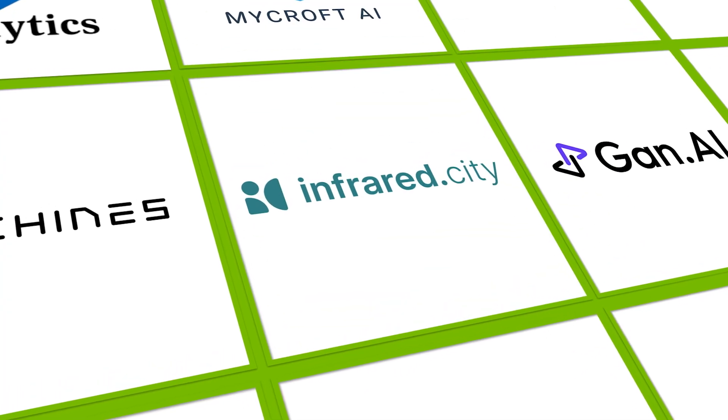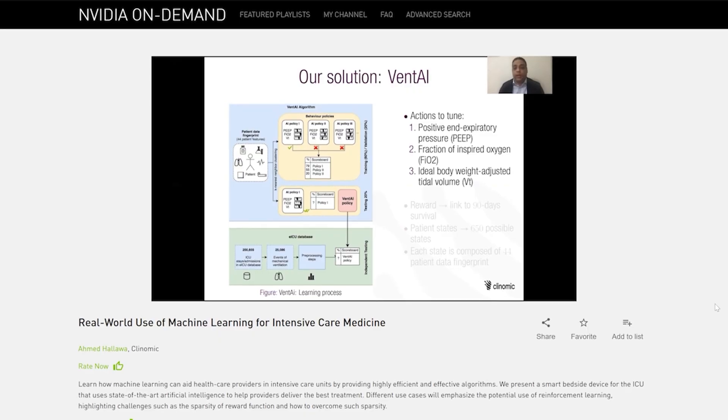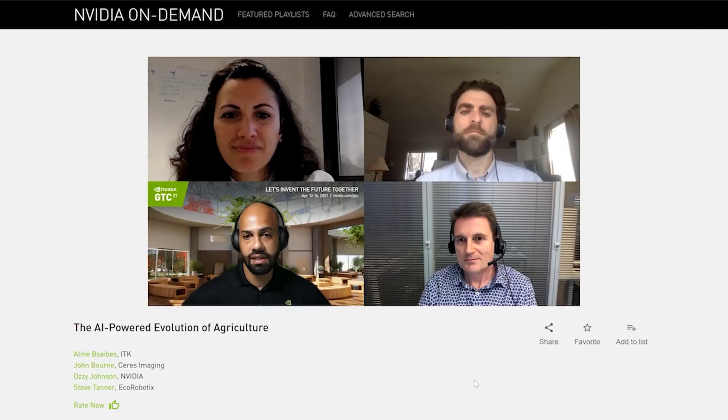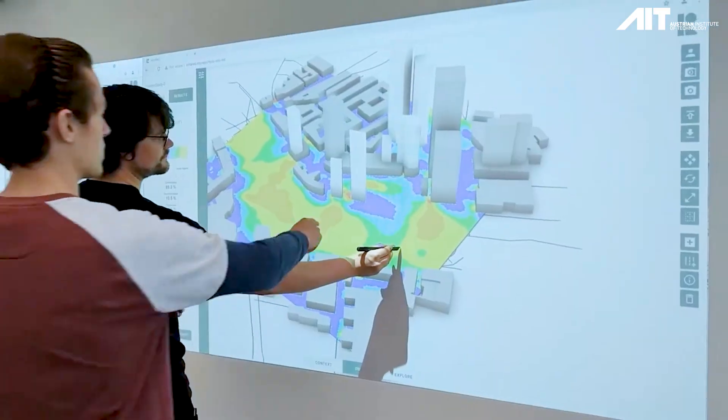The Inception program has been crucial — the access to knowledge, the access to experts, the community. The important part is that you connect to world-leading experts who help you implement solutions a lot faster. The Inception program has been really crucial to help us achieve that.